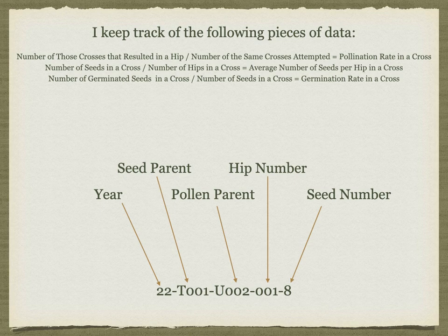In my first year, I wound up with 2,464 seeds from a total of 288 hips.